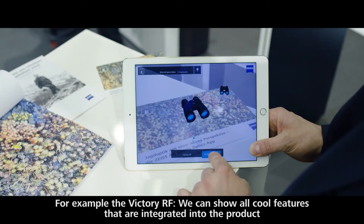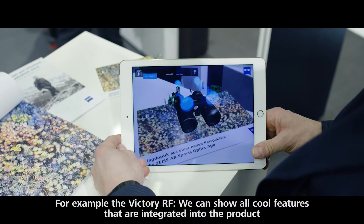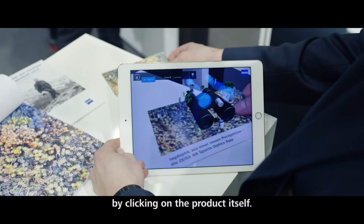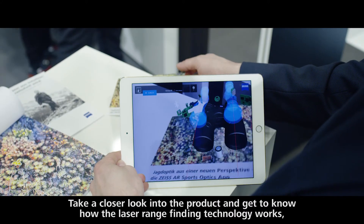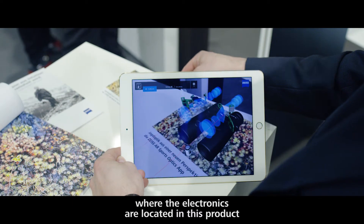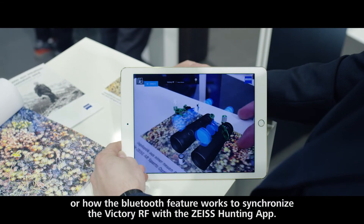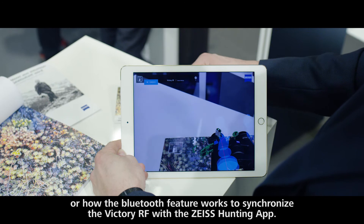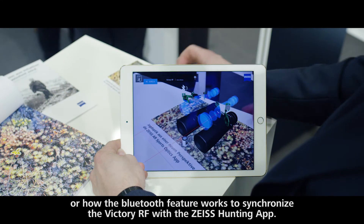For example, with the Victory RF here, we can show all the cool features integrated in this product by clicking on the product itself and taking a closer look — getting to know how the laser rangefinding technology works, how the electronics are located in this product, and even how the Bluetooth feature works to synchronize the Victory RF with the Zeiss hunting app.